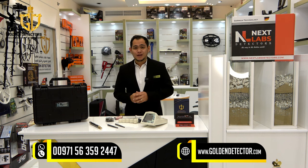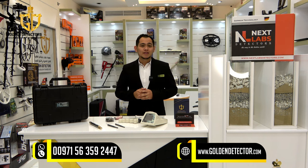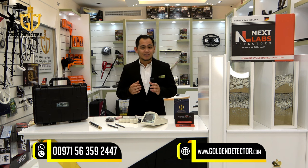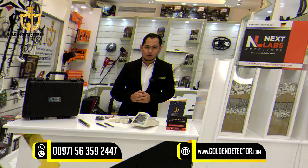Hello everyone, I'm Jasper from Golden Detector Company in Abu Dhabi, United Arab Emirates. The new device this 2023 from Next Labs Detectors, Germany, is focusing on detection of gemstones and diamonds at the greatest depth possible, and has the ability to penetrate the target in solid ground — which is the Blue Diamond Long Range Locator.